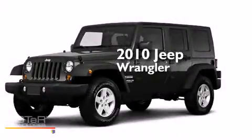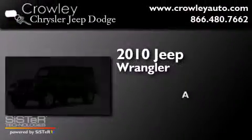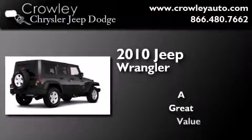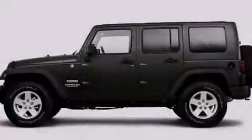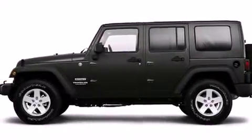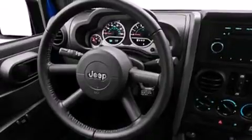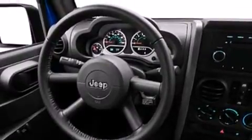This is a 2010 Jeep Wrangler. Its top features include skid plates and traction control and stability control systems.